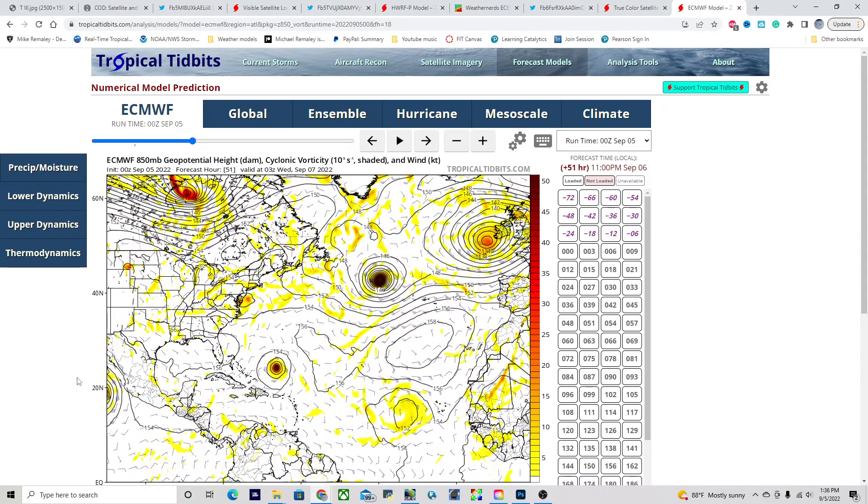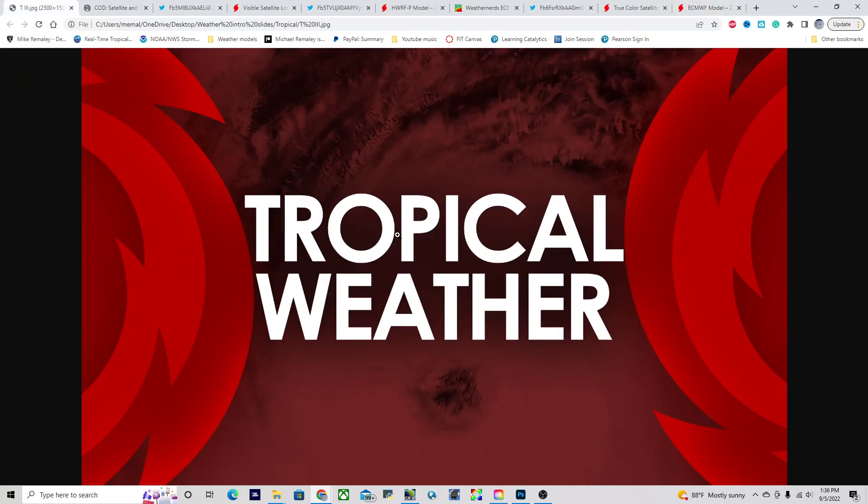We'll also have a storm potentially impacting the Baja Peninsula over the next couple of days, and we'll be talking about that more in a later video outlook today. I do hope you have a great afternoon and evening. I am Mike Romali — I'll be talking to you guys again tomorrow.